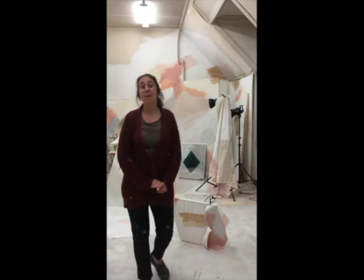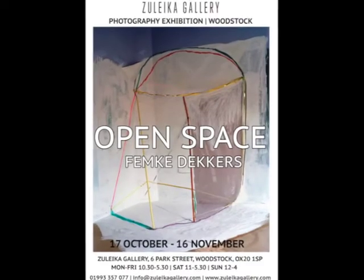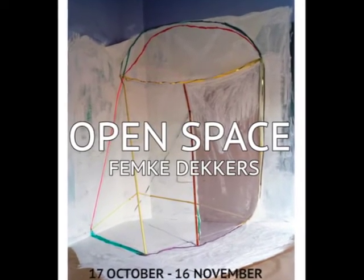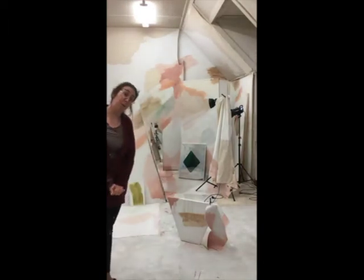Hello, I'm Femke Dekkers. I'm an artist from the Netherlands and with this short video I will tell you a bit about my work. First of all I'm very happy to be part of the Oxford Photo Festival and to have this solo exposition at the Sulika Gallery. Here from my studio in Breda I will tell you a bit about my work.